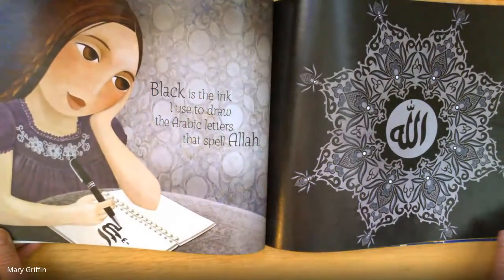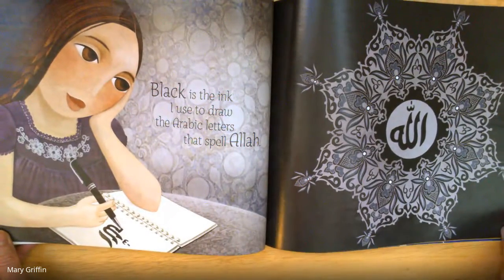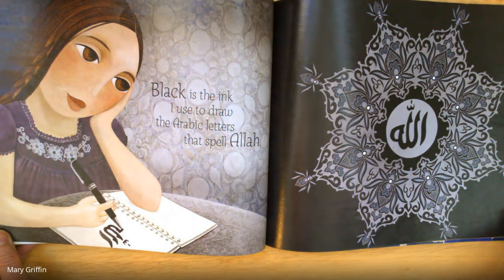Black is the ink I use to draw the Arabic letters that spell Allah.